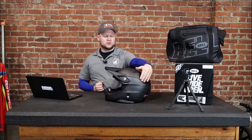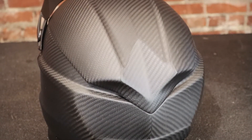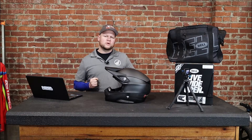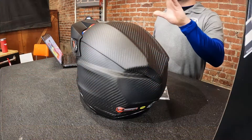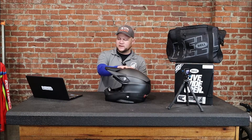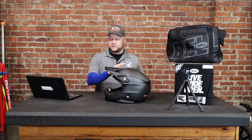Your first question is going to be, what is the big difference in this and a normal helmet, or why does it look the way it does? Instead of being a one-piece shell, this is a two-piece. Bell claims that this is a little safer, that it can absorb impacts and protect your head better than a one-piece shell can possibly do.